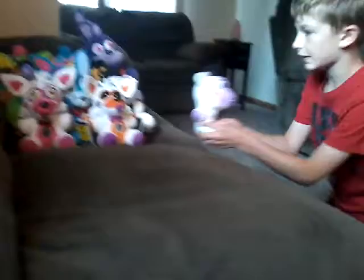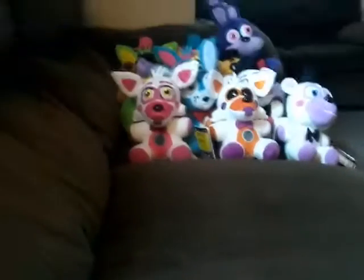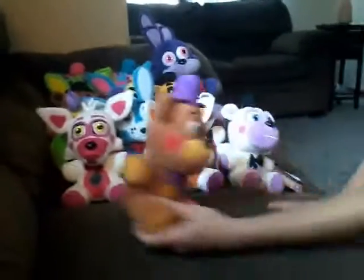So here we have the 6-inch Helpy. Here we have Rockstar Freddy's 6-inch.